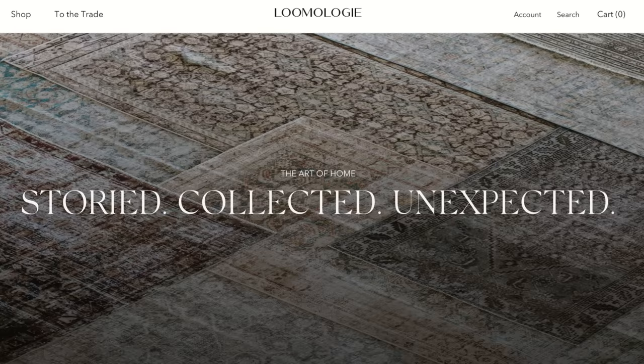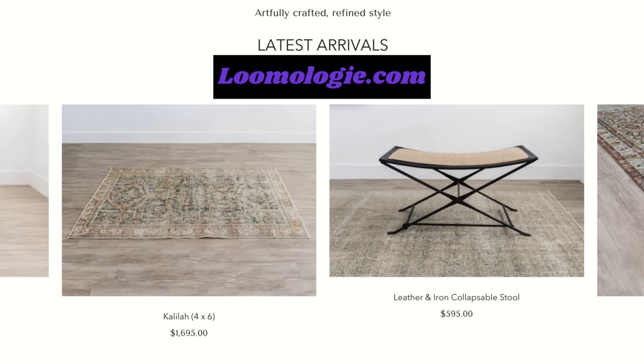As we approach our top 3, we would like to thank our sponsor, Lumology. Lumology specializes in handmade Persian rugs. Check them out at Lumology.com.